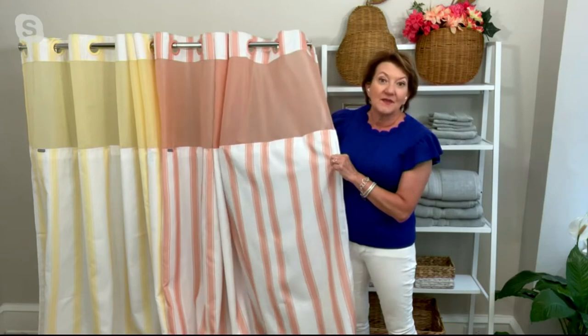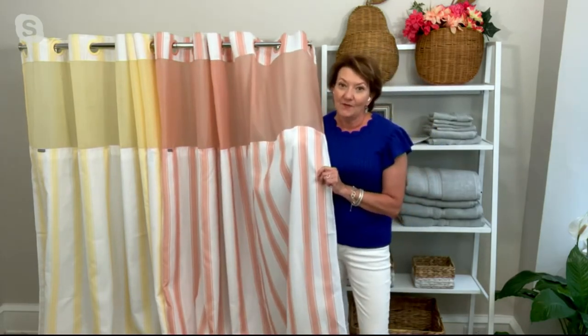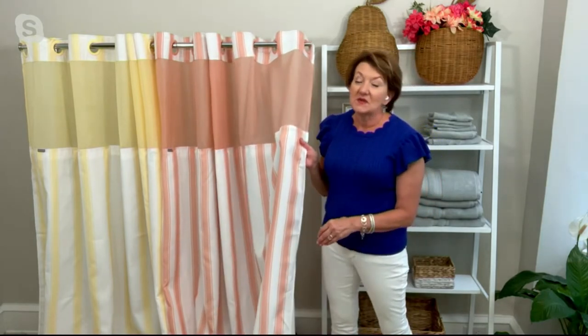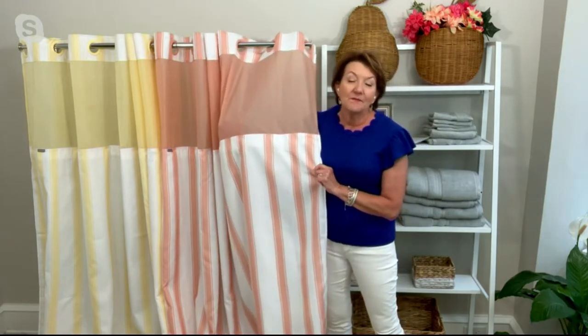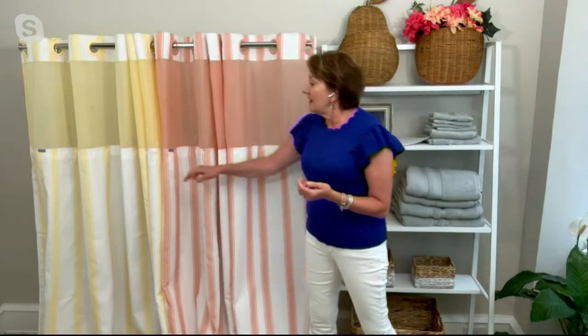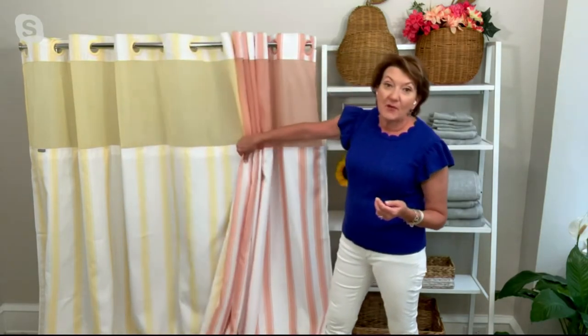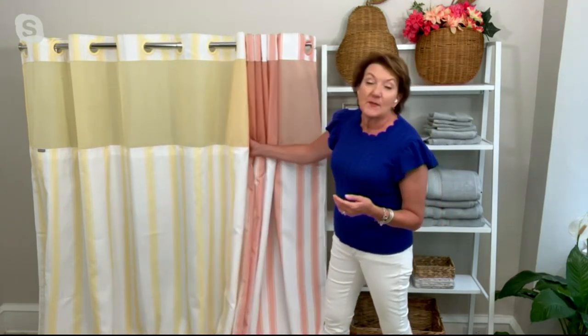This is the pink — it reads a little bit coral, it's more of a sophisticated shade that you could use easily in a main bathroom, a guest bathroom, or a kid's room. Maybe you have a daughter or a son who is heading off to their first post-college apartment. Give them a gift — send one of these along. This is the pastel yellow.